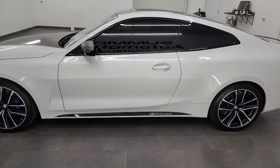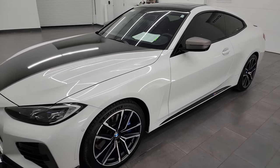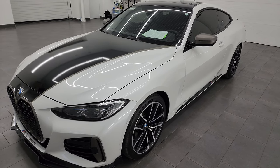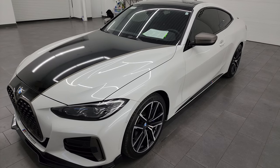This 2021 BMW 440i has the three-liter dual overhead cam six-cylinder turbocharged engine. It puts out 382 horsepower and it's paired up with the eight-speed automatic transmission.